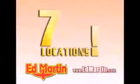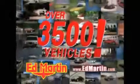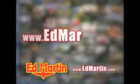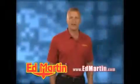Seven convenient locations, 13 different manufacturers, over 3,500 new and used vehicles, all online at edmartin.com. Log on to edmartin.com today. The only name you need to know.